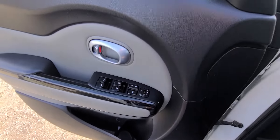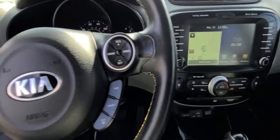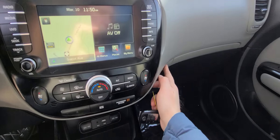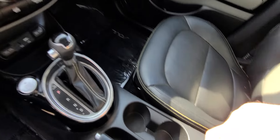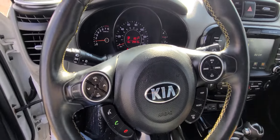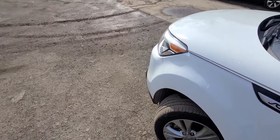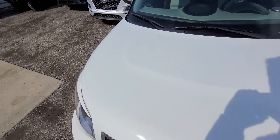She is fully loaded — windows, lights, and mirrors are powered, it's got a heated steering wheel, navigation, and a backup camera. Tires are halfway through, so about 15,000 miles left on them.